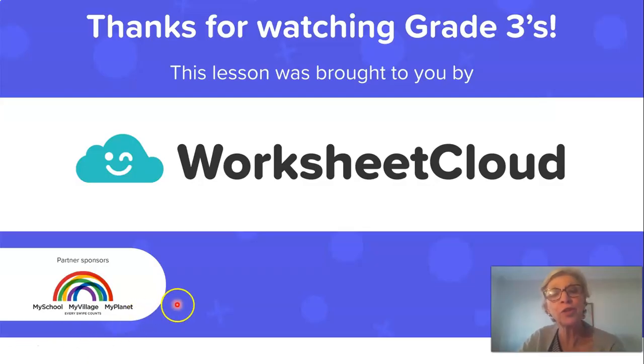Thank you so much for listening to me today, for being with me and spending this time with me, and for paying attention for all this time. I'm loving teaching you, and I look forward to seeing you again tomorrow. Have a lovely, lovely day. Stay safe. Be kind. See you later. Bye.